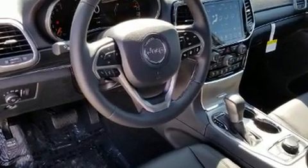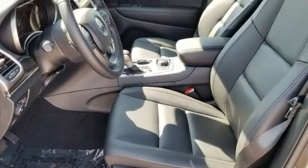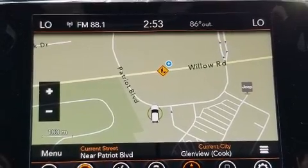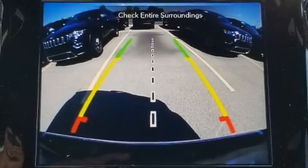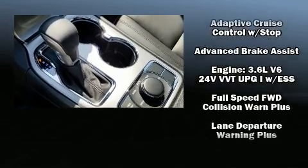Jeep ensures the safety and security of its passengers with equipment such as head curtain airbags, front side impact airbags, traction control, brake assist, anti-whiplash front head restraints, a panic alarm, an emergency communication system, and four-wheel disc brakes with ABS.